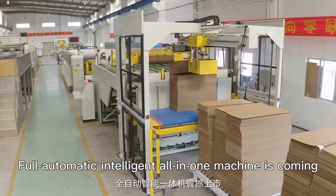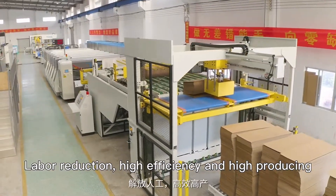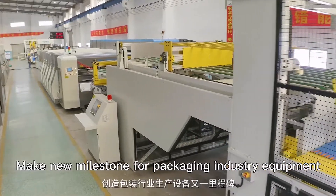Intelligent all-in-one machine is coming — labor reduction, high efficiency and high producing, making a new milestone for packaging industry equipment.